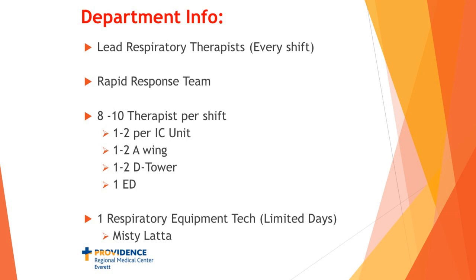We also have a respiratory equipment tech who is very important to us — when she's not there, we know it. She handles all our supplies, ordering, and divvying them out. She cleans equipment for us and really does a lot. When she's not there, a great deal of our patient care time is spent handling equipment issues. We love her — that would be Misty Lada.